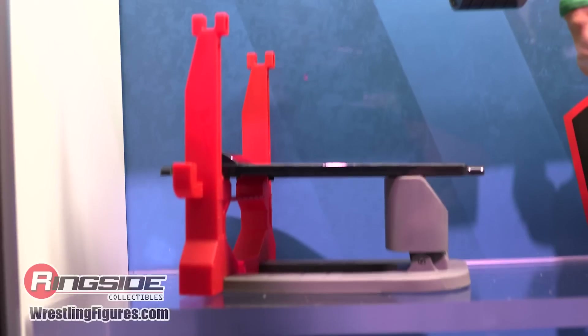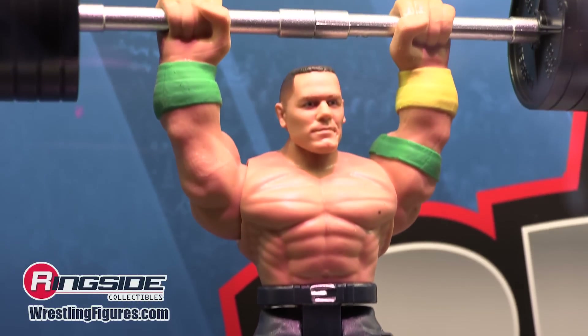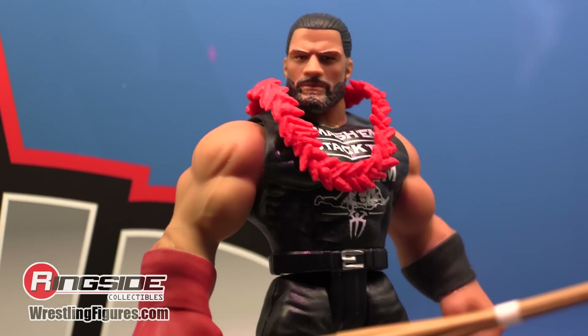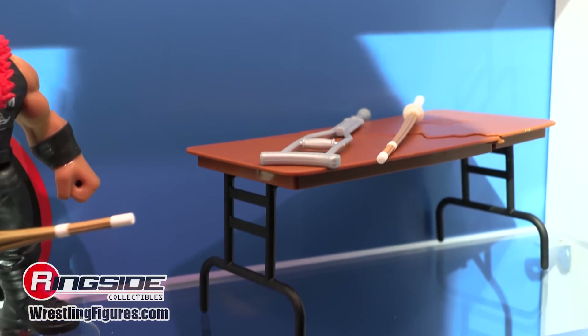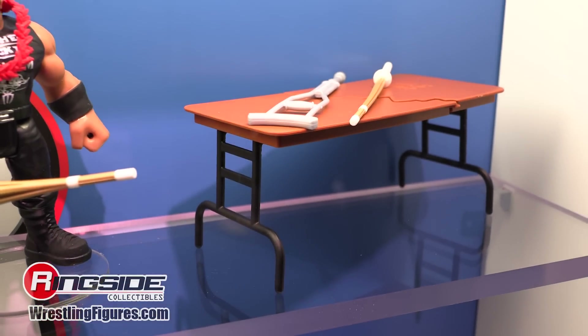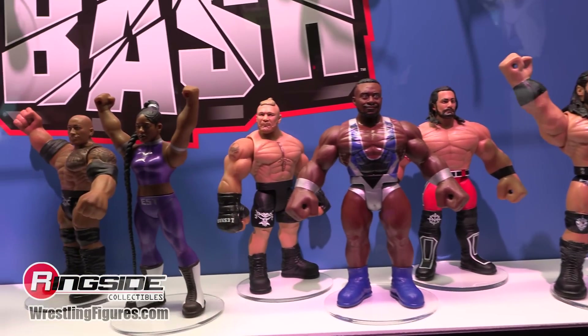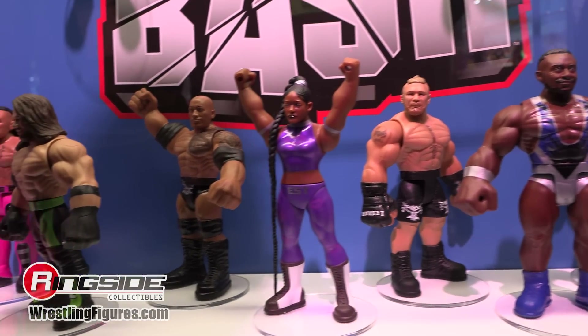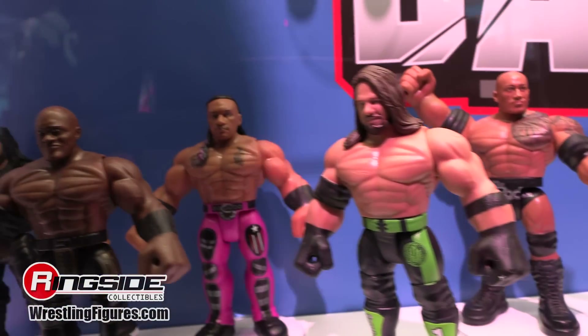Championship two-packs include Cena with the belt, Becky and Bianca Belair, and the Usos with their tag titles. There's also Bend and Bash accessory sets — a breakaway bar for John Cena and Roman Reigns with a breakaway table. The Bend and Bash line is a step outside of the norm, a bit like the Hasbro line from the 80s — stylized versions of the superstars that really capture the essence of the people they're depicting.